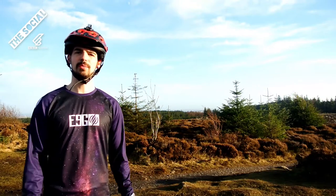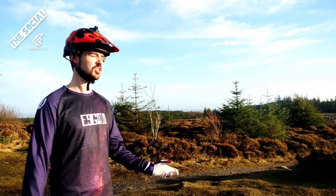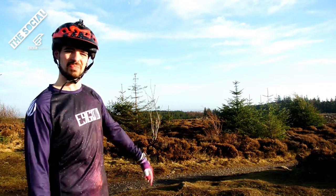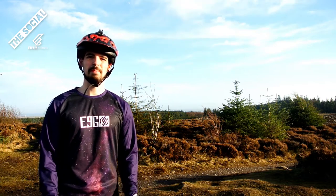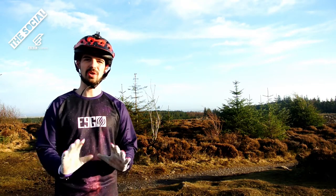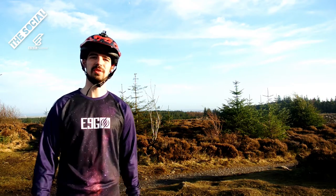Hey guys, what's up? I'm Callum and we're here at the top of Kirk Hill Forest. We're a couple miles outside of Aberdeen, which is just there. I'm going to show you one of my favourite trails called Lomasaurus Rex. Basically, because at the local bike shop that I work in, I get asked all the time where's good to ride near Aberdeen. So I'm going to show you. Let's go!